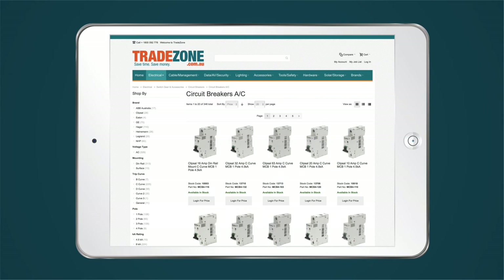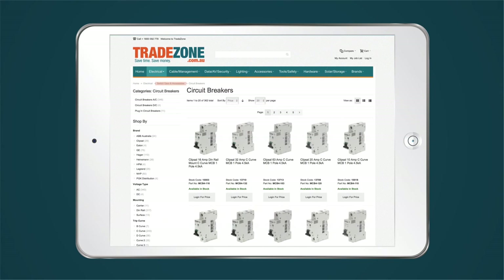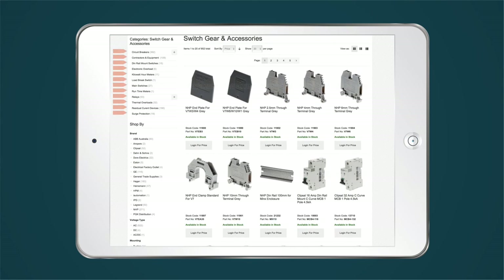Once there, you can use the attributes to drill down and hopefully find the product you're looking for, or even perhaps a cheaper alternative. The further back you click in the category hierarchy, the more category options will show up.